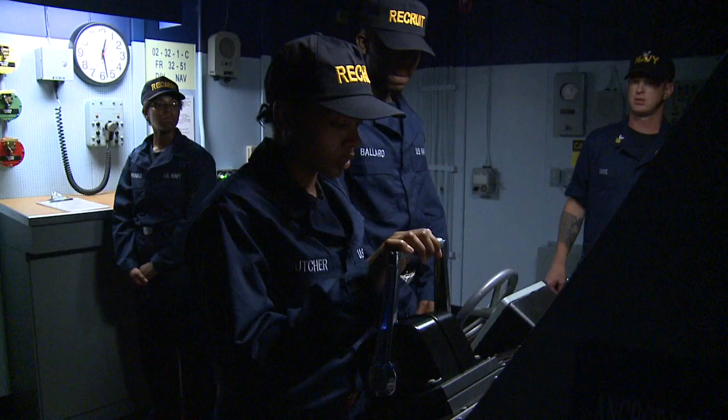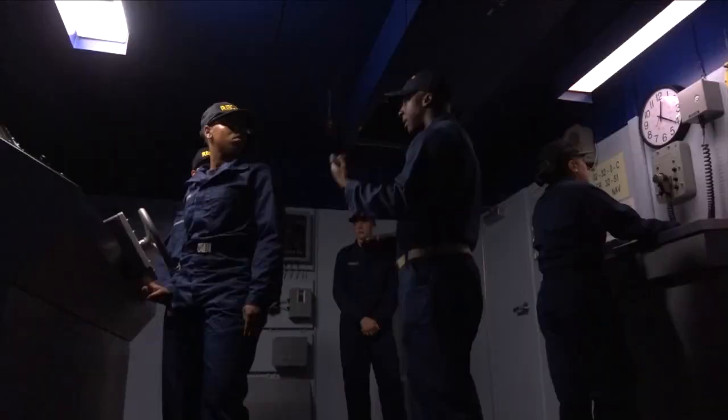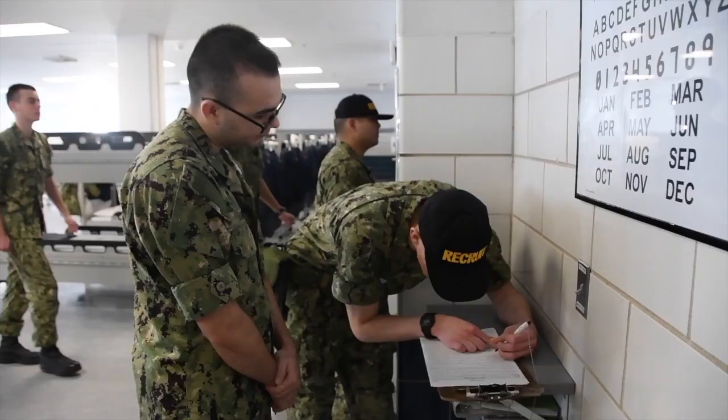Deck watch involves controlling the primary entry point to the ship, ensuring all personnel, visitors, and reports are accounted for in the deck log. During bridge watch, recruits monitor the radar, operate the helm, and maintain the ship's operational schedule.